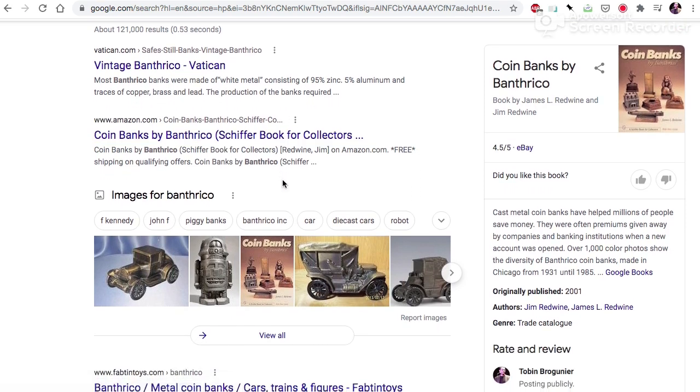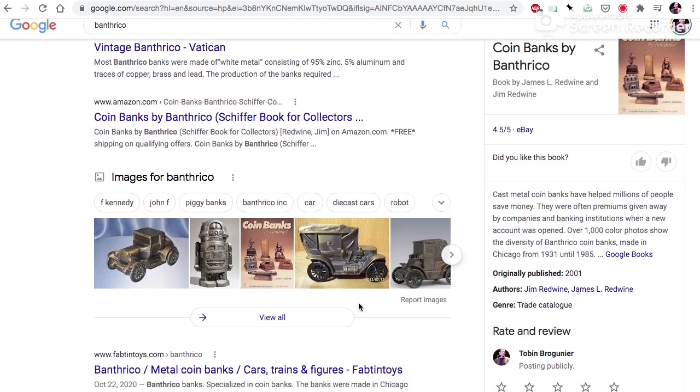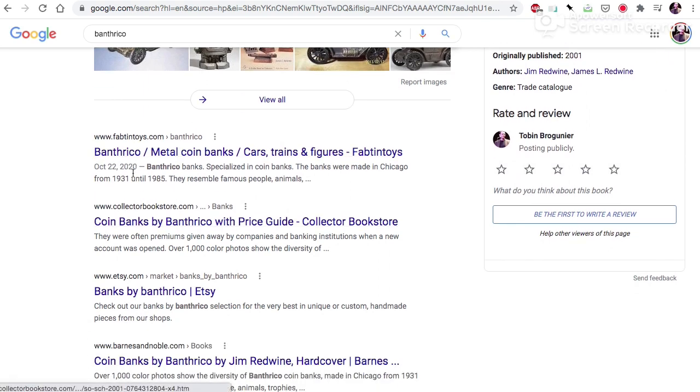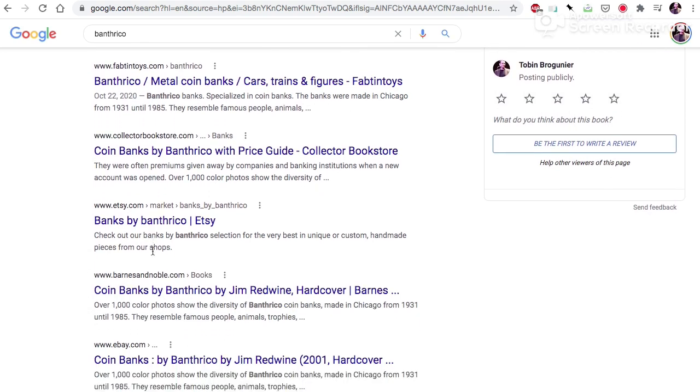These are items that businesses used to give out — little replicas of the bank, cars, or whatnot. Here we have a result on Amazon at the top, then various other scaled internet-centric stores.